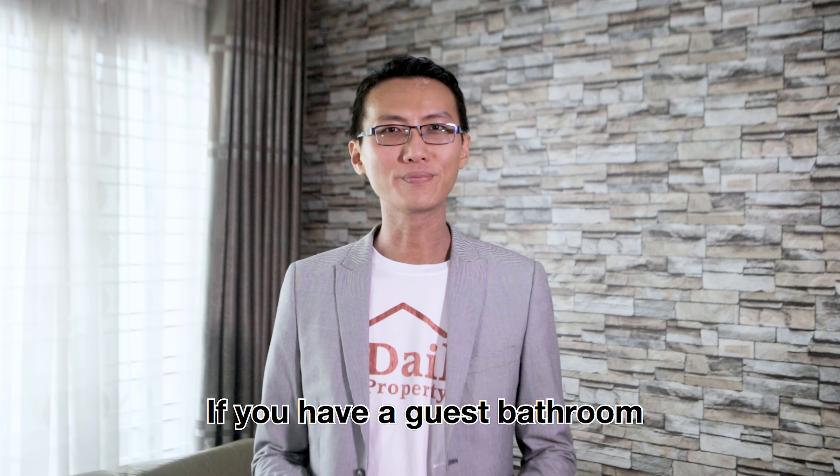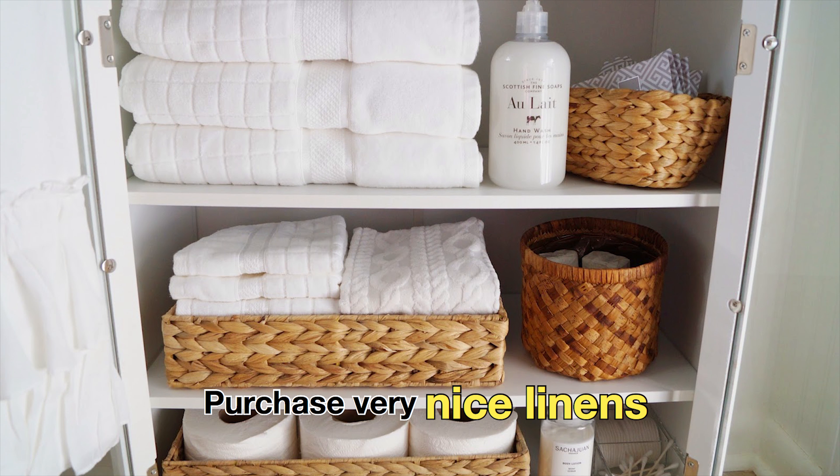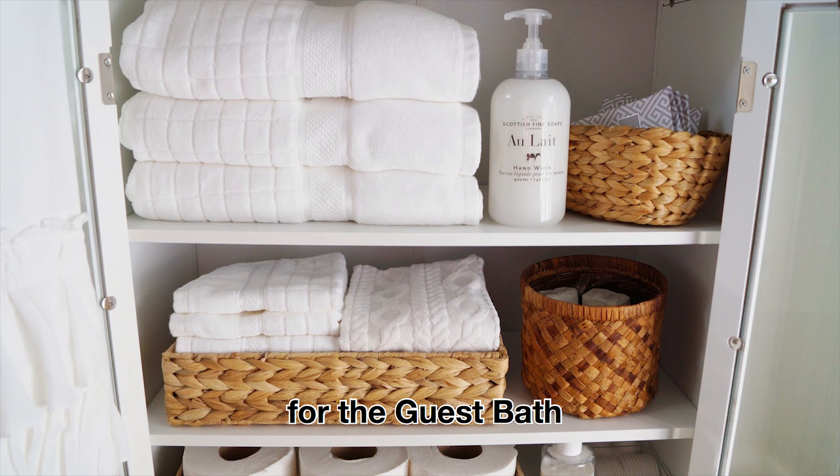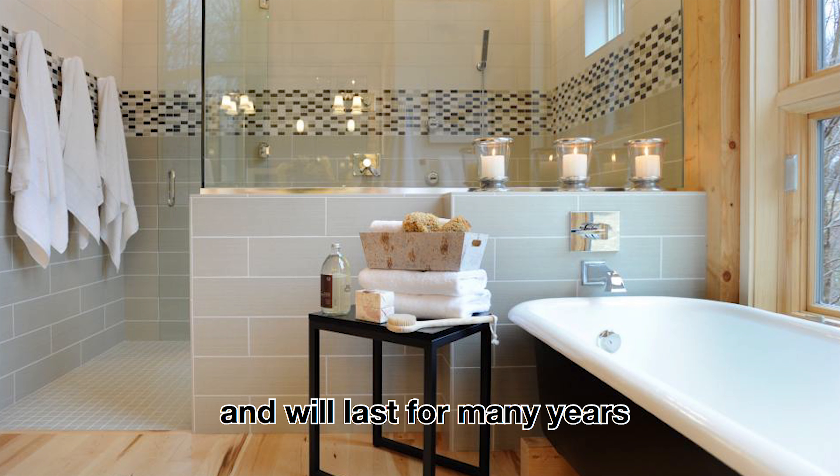If you have a guest bathroom, it can be decorated very nicely like a 5-star hotel. Purchase very nice linens for the guest bath. They are rarely used and will last for many years.